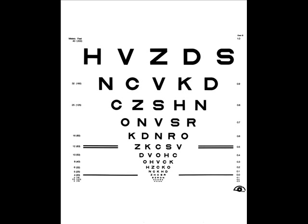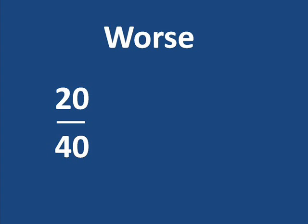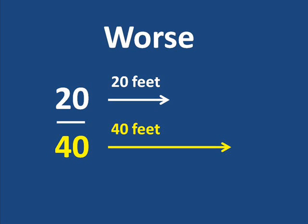Visual acuity is simply the sharpness or clarity of vision. It can be measured by determining the smallest line of letters which can be correctly identified on a vision chart. 20/20 is traditionally considered normal visual acuity, meaning the eye being tested can see at 20 feet what a normal eye can see at 20 feet. 20/40 is worse than normal, meaning the eye being tested can accurately see at 20 feet what a normal eye can see at 40 feet. The second or bottom number is always the distance from which a normal eye can distinguish the letters.